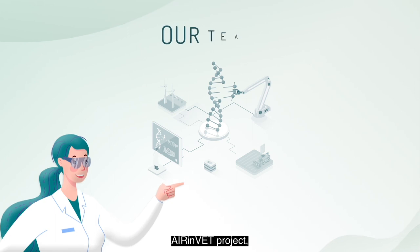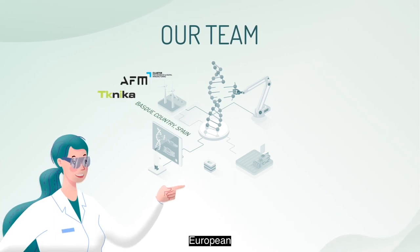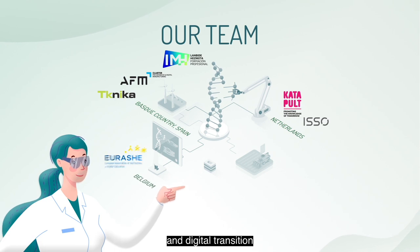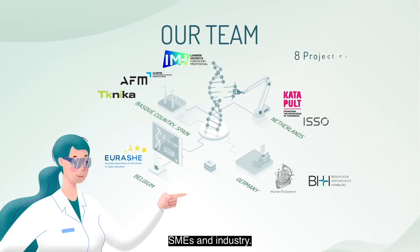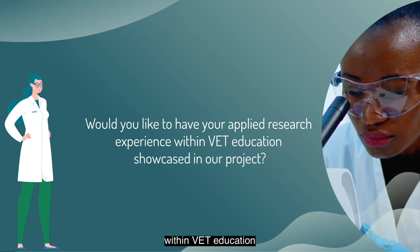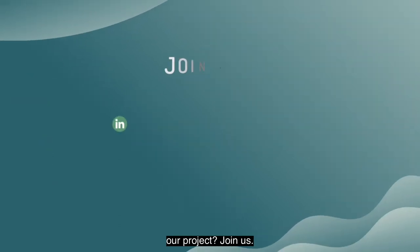Through the AIRINVET project, we aim to drive European economic growth and support the green and digital transition by promoting applied innovation and research in vocational education and training for SMEs and industry. Would you like to have your applied research experience within VET education showcased in our project? Join us!